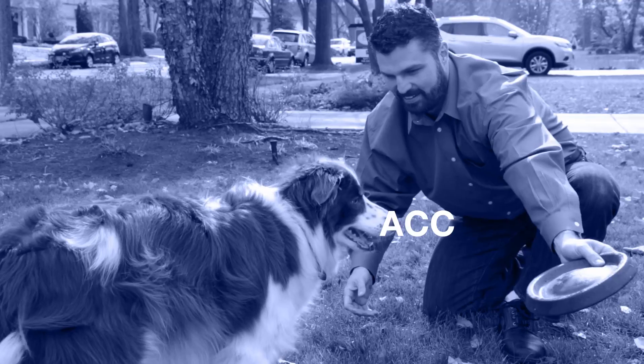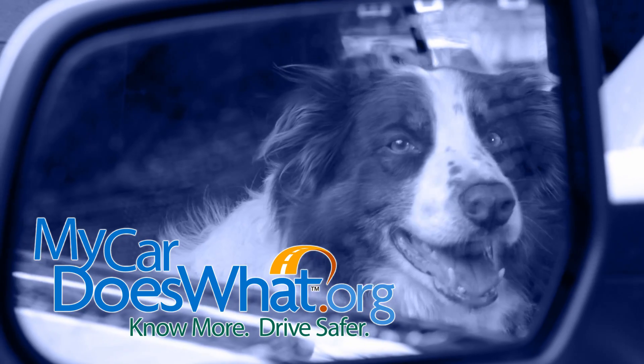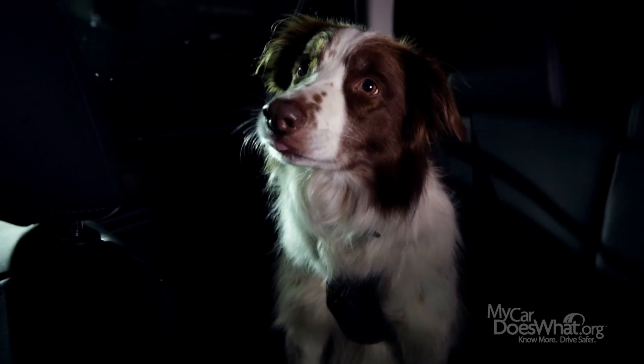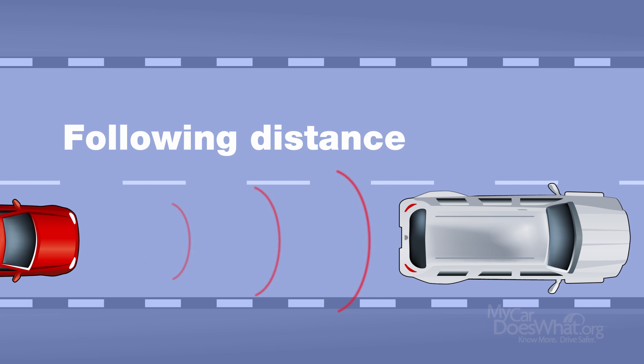This is not your grandpa's cruise control. Adaptive Cruise Control is a new generation of cruise control. ACC not only maintains the speed that I set, but it also speeds up or slows down to maintain a set following distance behind the cars in front of me. It's really cool. It's all about following distance. Here's how it works.